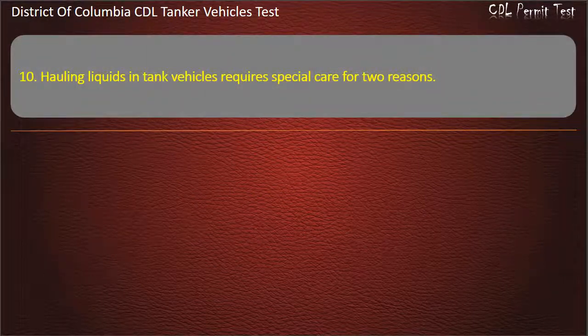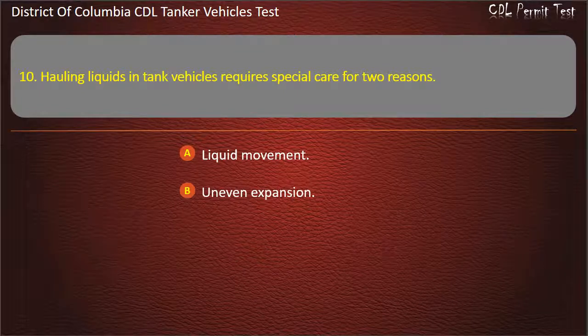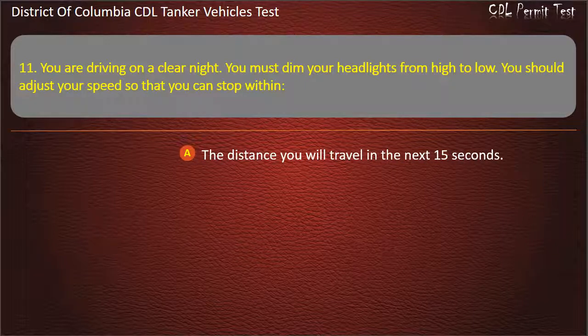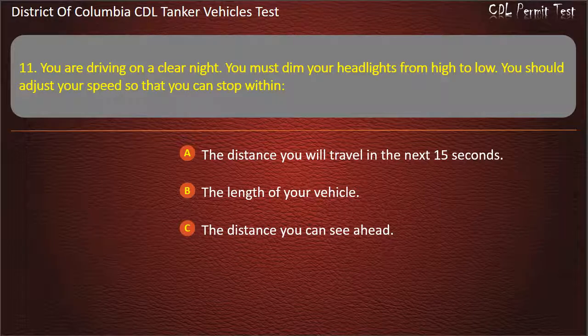Question 10: Hauling liquids in tank vehicles requires special care for two reasons. Options: Liquid movement; Uneven expansion; Extreme weight. Answer: Liquid movement. Question 11: You are driving on a clear night. You must dim your headlights from high to low. You should adjust your speed so that you can stop within: The distance you will travel in the next 15 seconds; The length of your vehicle; The distance you can see ahead. Answer: The distance you can see ahead.